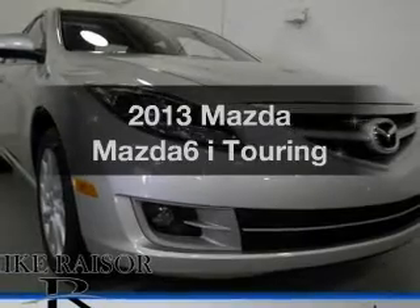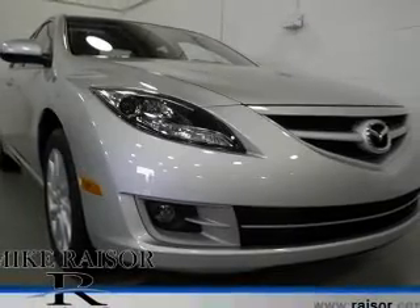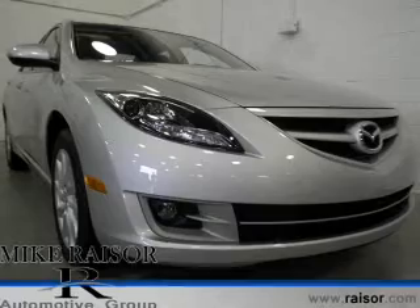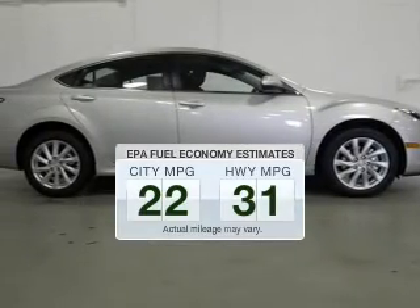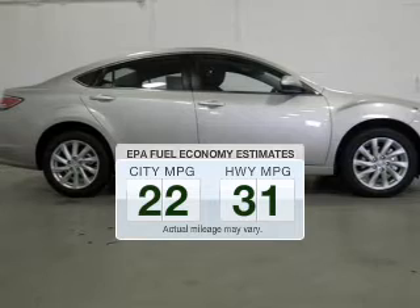Check out this 2013 Mazda Mazda 6. If you're looking for an automobile with great attributes, look no further. In the city or on the highway, you'll spend less time at the pump with this fuel-efficient vehicle.